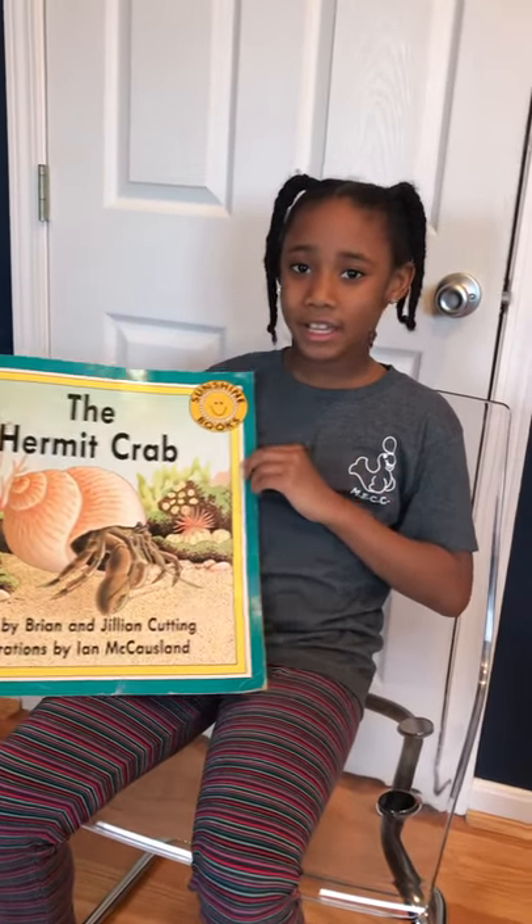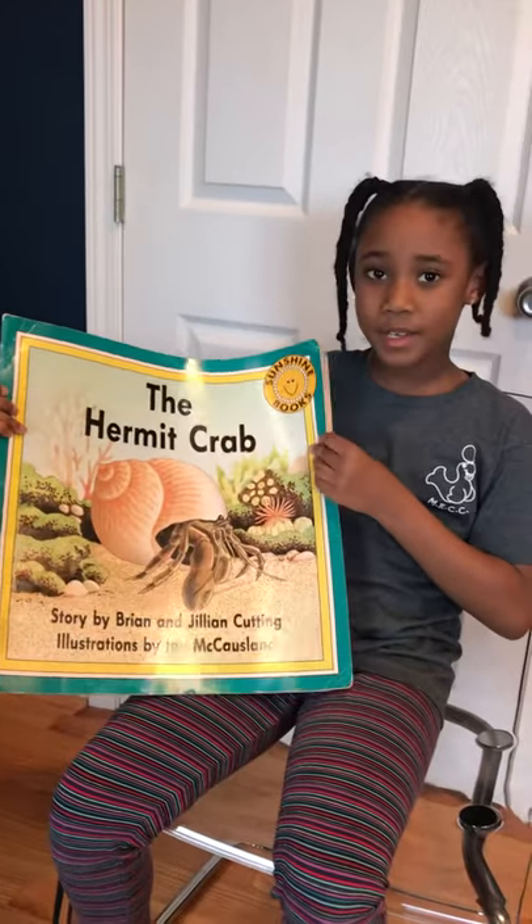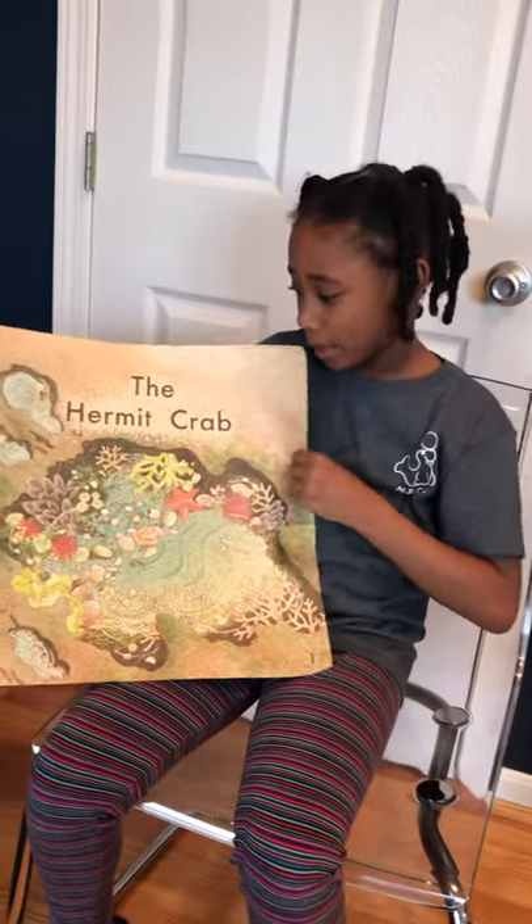Hi, my name is Jenny Coy, and I'm going to read the Hermit Crab. The Hermit Crab.